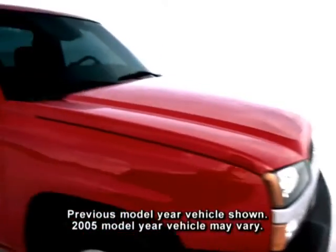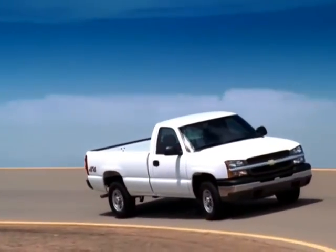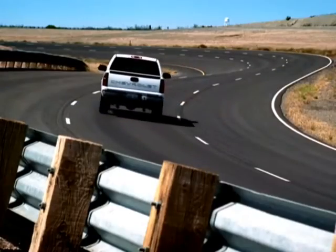Standard and available transmissions for 1500 Silverado models include an electronic four-speed automatic with overdrive or a five-speed manual with overdrive, depending upon engine, body style, and trim level combination.